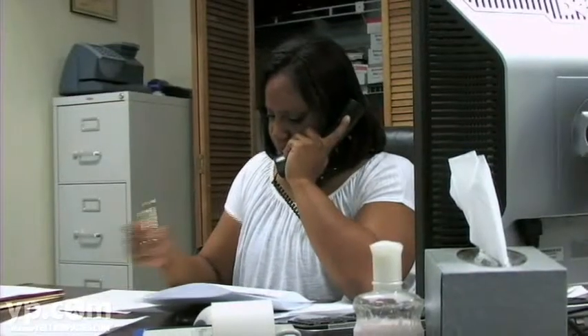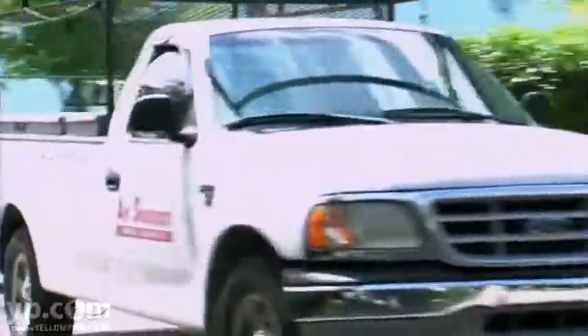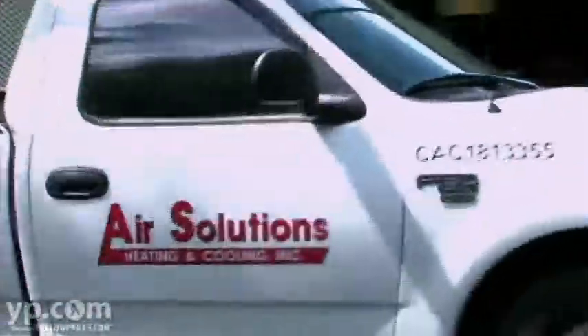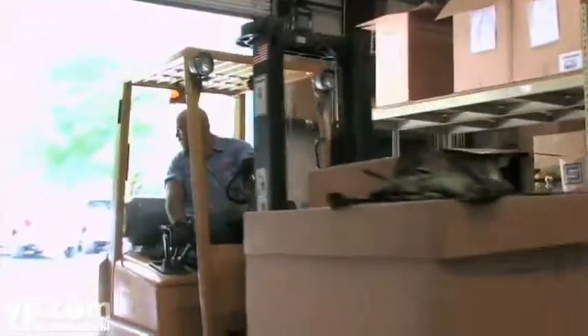We have a real good office staff. These ladies dispatch these calls — you call in with a service problem or you need a new unit installed. We will come out to your home, do the measuring, size the units accordingly, figure the best application for your particular needs, and talk to you about the different energy efficiency units on the market and what best suits your requirements.